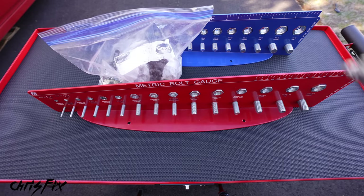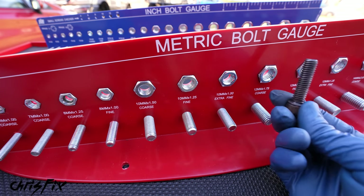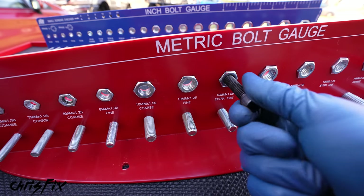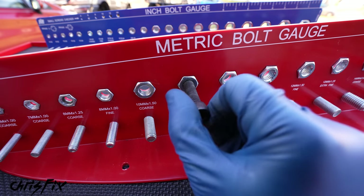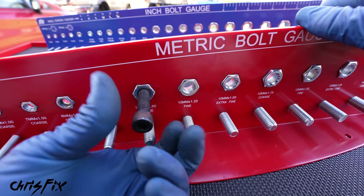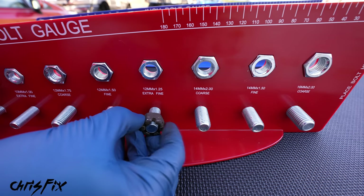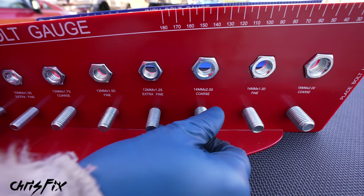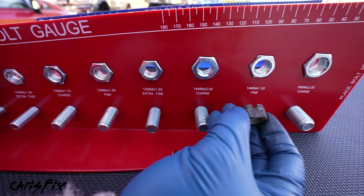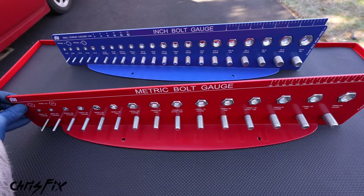The nut and bolt gauges are great tools to have in your garage. We all have that bag full of bolts and sometimes you need to figure out what size you have. Just find the hole the bolt will thread into — the 12mm is too big, so go down to 10mm extra fine, but it gets stuck, so try 10mm 1.25, still too tight, then 10mm 1.5 coarse — and it screws in no problem. Now you know the exact diameter and thread pitch. Same thing with nuts — for this castle nut, try holes until you find the right fit: 14mm fine. That's exactly what we have, and it saves you so much time finding the correct size fastener.